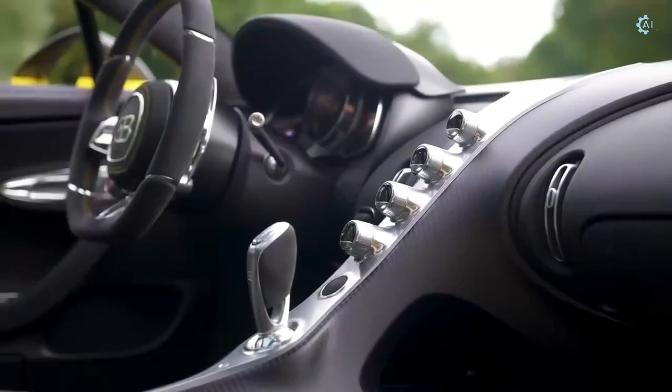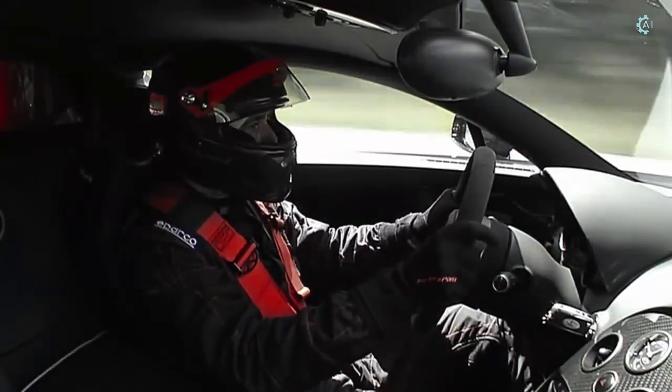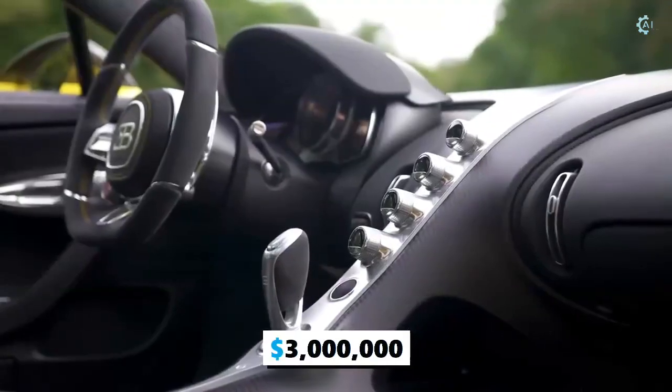A flat-bottom steering wheel greets the driver, and Bugatti claims the glossy center console is made from a single piece of solid aluminum. The Chiron's cabin is just as artfully designed as its exterior, and it coddles occupants in fine materials that help justify its $3 million price tag.